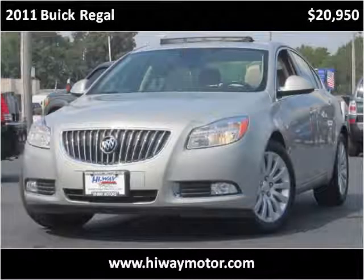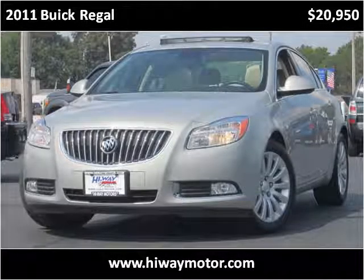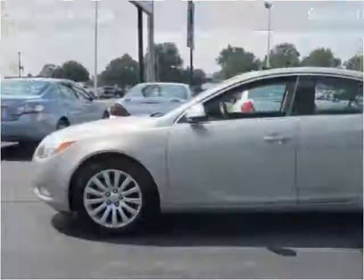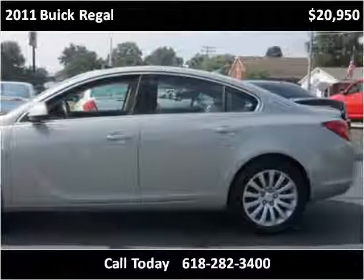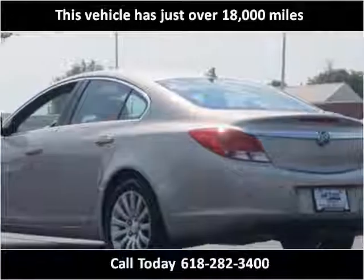This 2011 Buick Regal is available from Highway Motor Company. This vehicle has just over 18,000 miles.